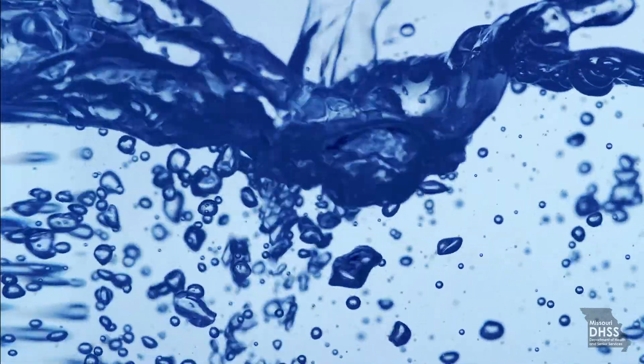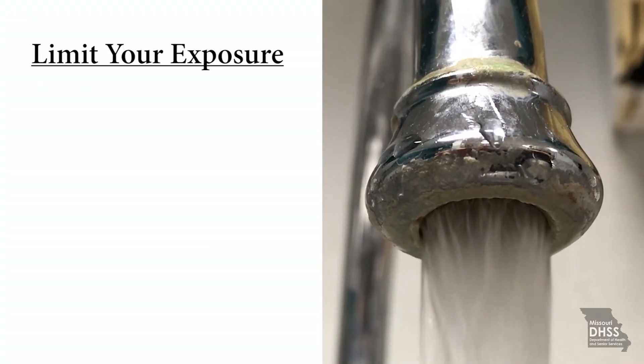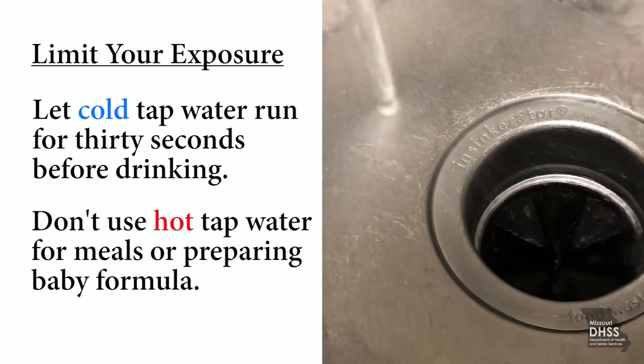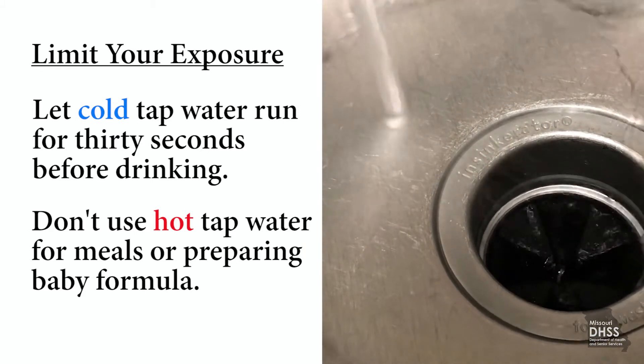You can also take precautions to limit your exposure. If the water from the cold faucet has not been run for several hours, let the cold water run for 30 seconds before drinking. And because hot water absorbs more lead than cold water, don't use hot tap water for meals or preparing baby formula.